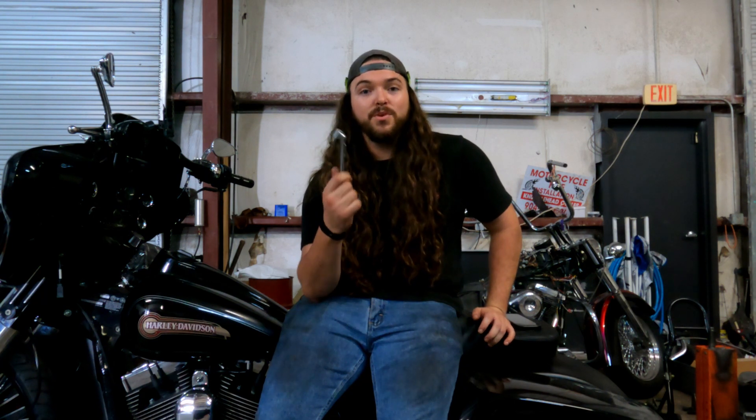If you have a bagger like the one I'm sitting on, throw it in the saddlebag. They're super small, super compact. You can pick them up for like five bucks — probably get a pack of ten on Amazon for nothing. Definitely keep one on your bike somewhere whenever you go on a ride. You don't want to be stuck without one.